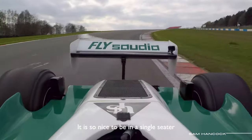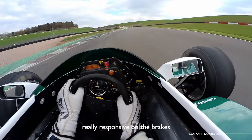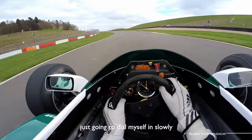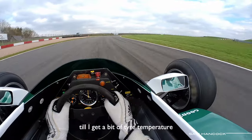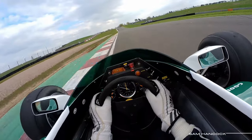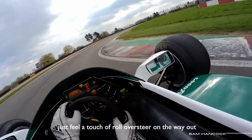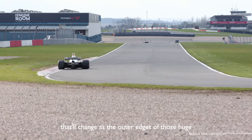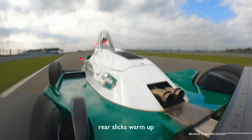It is so nice to be in a single-seater. Really responsive on the brakes. Just going to dial myself in slowly, short shift a little bit, leave the last few hundred revs on the table until I get a bit of tyre temperature, a little bit of brake temperature. A little bit of understeer on the way in there. Just feel a touch of roll oversteer all the way up — that will change as the outer edges of those huge rear slicks warm up.